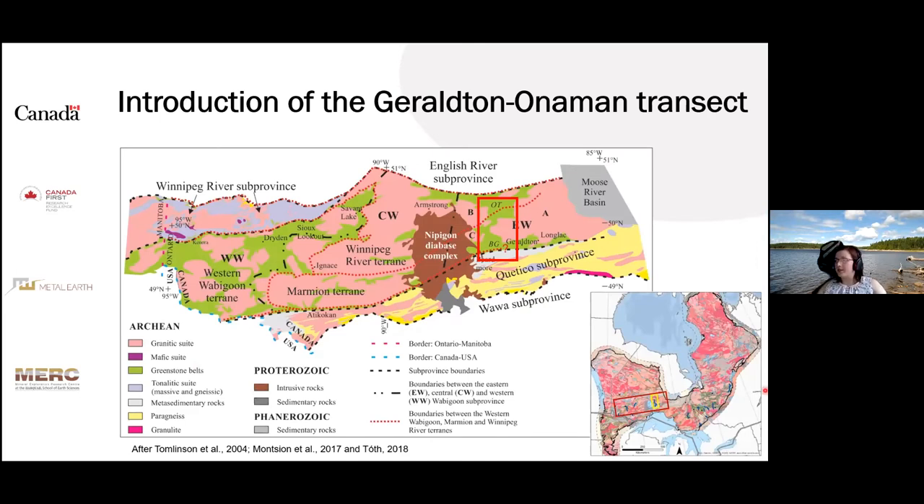Here you can see the map of the Superior Province. The red box highlights the location of this larger map. This is the Wabigoon sub-province with the English River sub-province to the north and the Quetico sub-province to the south. The Wabigoon sub-province consists of three major terrains: the Marmion, the Winnipeg River, and the Western Wabigoon terrains, based on their distinct crustal evolution.